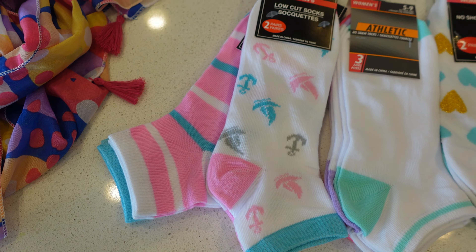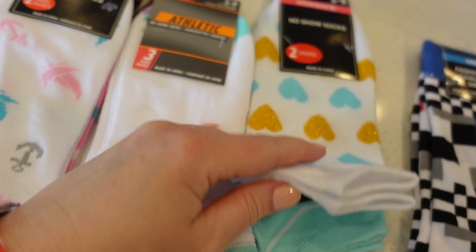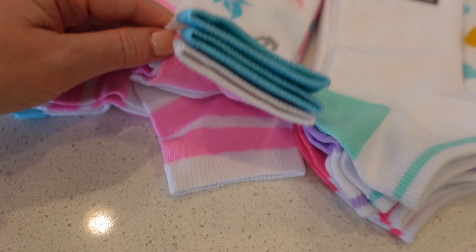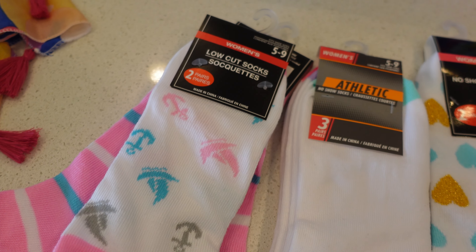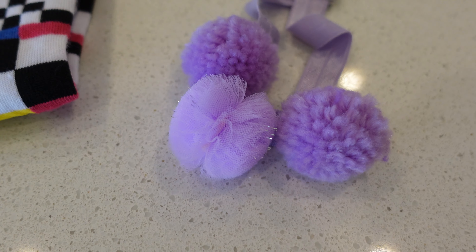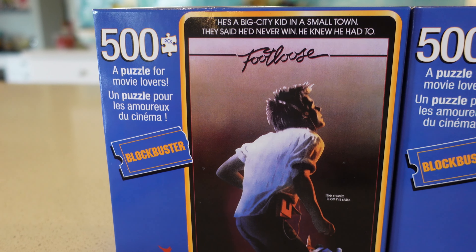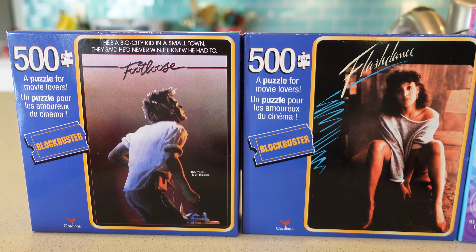I love this trinket tray — it's like a little bitty plate, perfect for putting your rings and small things you don't want to lose. The scarves had pretty 80s colors and patterns — I love these geometric patterns. And I love the sock selection. Little secret: I buy most of my socks at the Dollar Tree. They're super cute in fun colors and look just like socks I would have worn in the 80s. Most of them come in packs of two or three for a dollar.